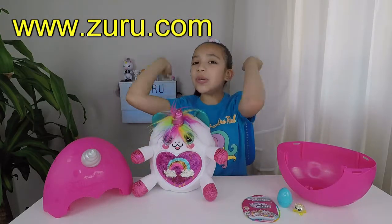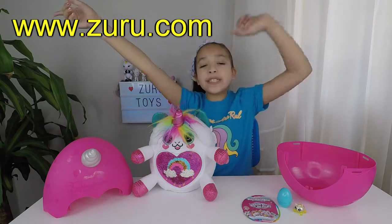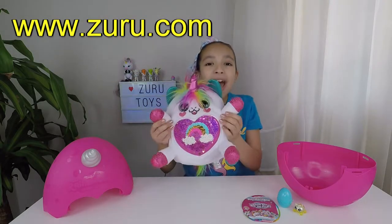Thank you for watching Unicorns Are Real. Remember — like, subscribe, and hit that bell until next video. Bye!